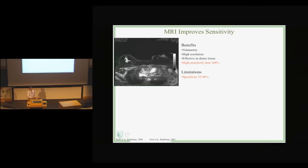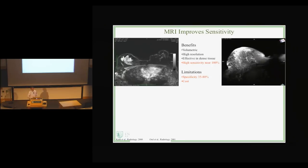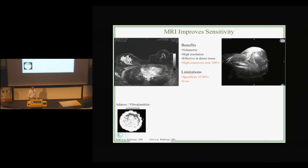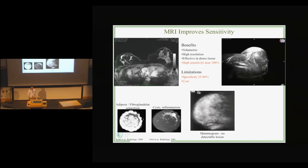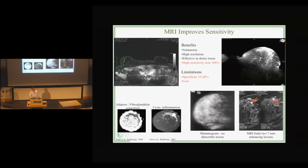Of course, MRI has its limitations. The specificity of MR is much lower — 35 to 80 percent depending on the publication — and the cost is very high. Here we have an image stack being scrolled through, and on the right we can do a maximum intensity projection to see the 3D nature of MR imaging. MR is very good at distinguishing adipose and glandular tissue, and in some cases it's much better than mammography at detecting lesions. In one case shown, the mammogram had no detectable lesion, whereas MR found two seven-millimeter lesions in the patient.